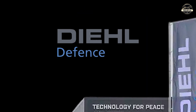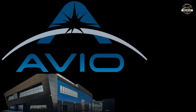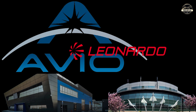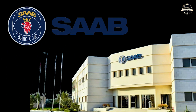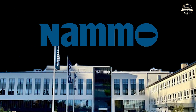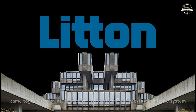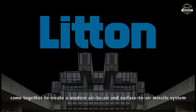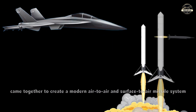That is why companies like Diehl Defense from Germany, Avio S.P.A. and Leonardo S.P.A. from Italy, Saab A.B. from Sweden, Paracol Industries from Greece, and the Norwegian-Finnish Defense Group came together to create a modern air-to-air and surface-to-air missile system.